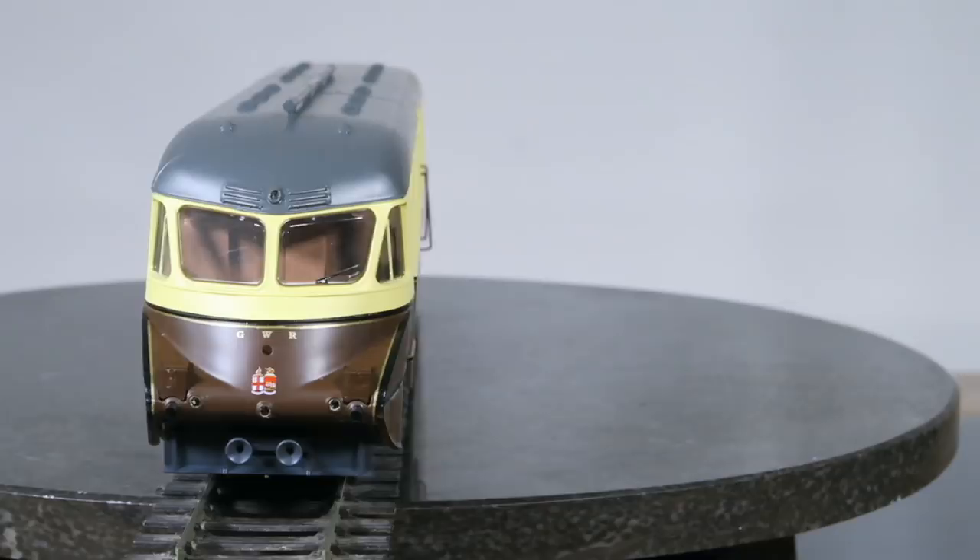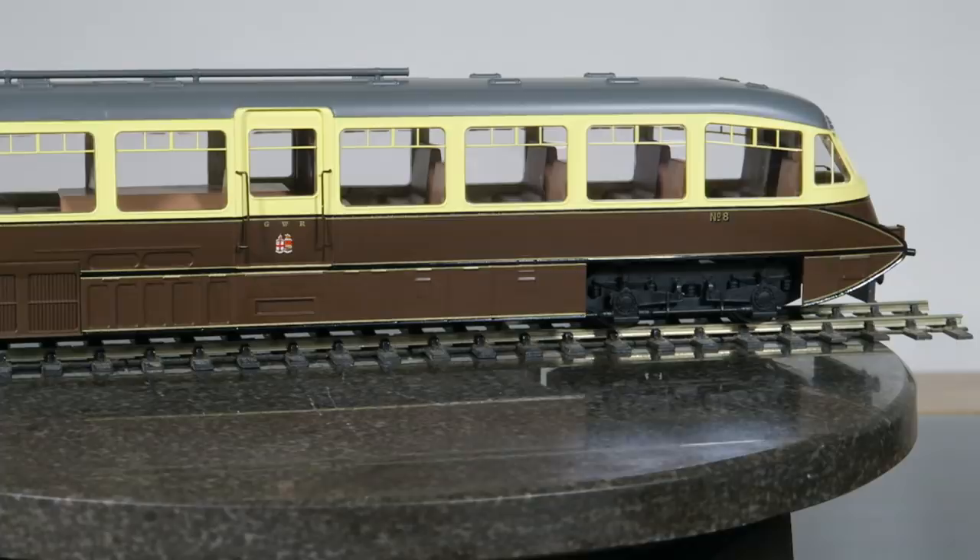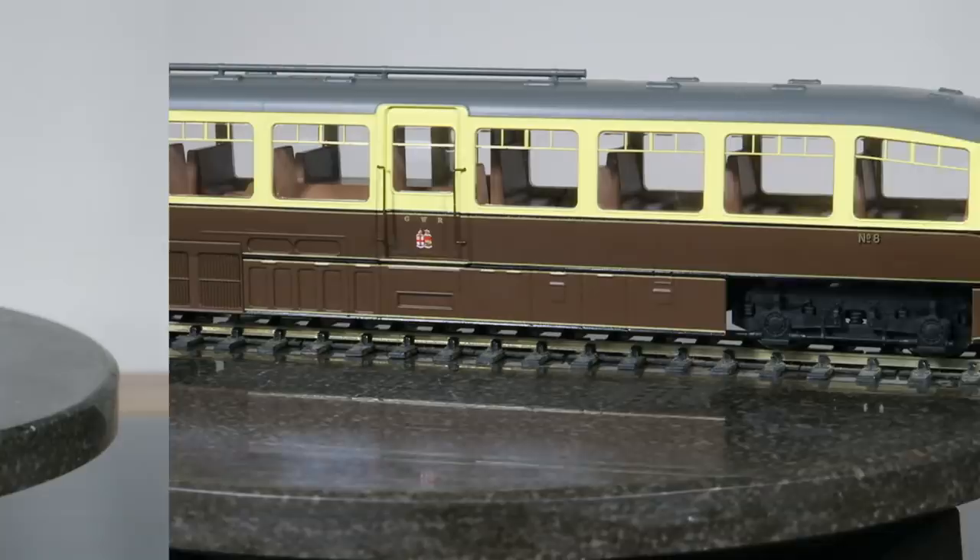Hi YouTube modellers, this is a super quick review of the Dapol OO Gauge Great Western Streamlined Diesel Railcar No. 8, finished in Chocolate and Cream with Twin City Crests, catalogue number 4D011004.